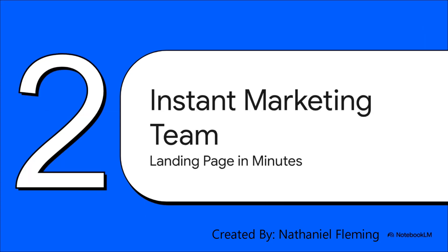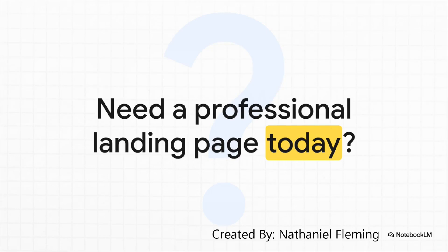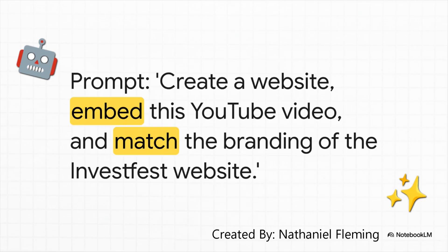Let's get practical and open the first drawer in our new toolbox: your instant marketing team. We're going to tackle a problem every single entrepreneur faces — getting a professional-looking landing page up, and getting it up fast. Imagine this — you have an amazing idea for an event, a product launch, whatever. You need a slick landing page to start getting signups and you need it like today. You don't have time to find a designer or go through endless emails. So what do you do? You turn to a tool like lovable.dev. And the best part — the truly mind-blowing part — is how you tell it what to do. It's not code. It's just English.